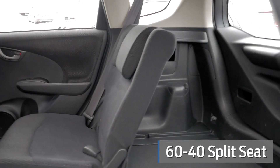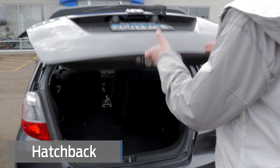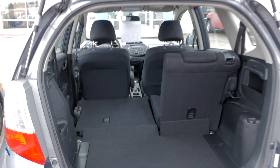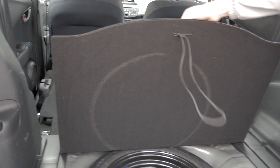It's a 60-40 split. And the cool thing about the Fit too is it's got the hatchback, so it's easier to put stuff in. Right up here on the shoulder on this side here, and that'll lay flat. Spare tire's underneath there.